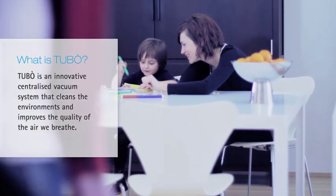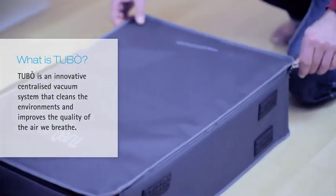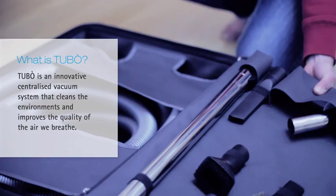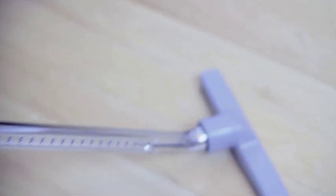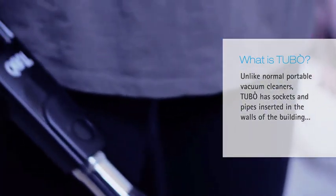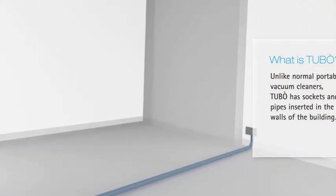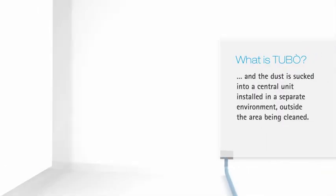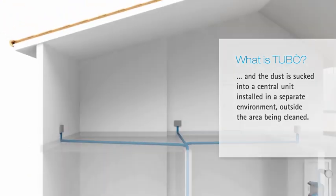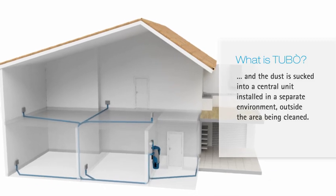What is Tubo? Tubo is an innovative centralized vacuum system that cleans environments and improves the quality of the air. Unlike normal portable vacuum cleaners, Tubo has sockets and pipes inserted in the walls of the building. The dust is sucked into a central unit installed in a separate environment outside the area being cleaned.